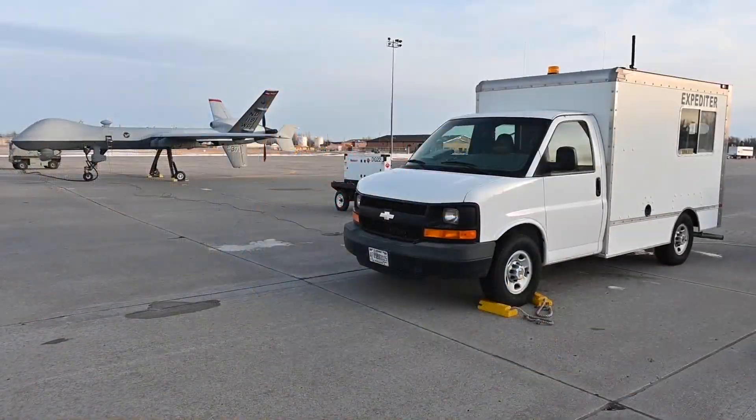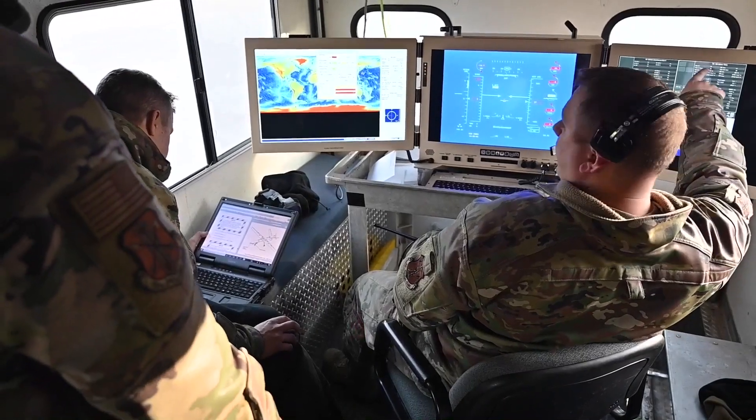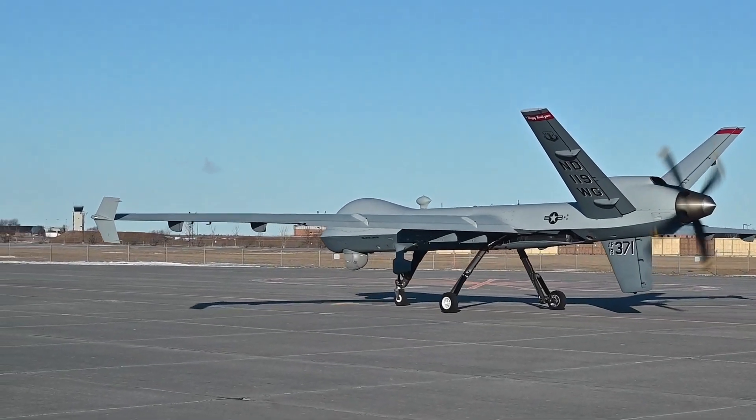We just got a 2410 software upgrade which enables us to do SLR, or SATCOM Launch and Recovery, coupled with ATLC, or Auto Takeoff and Land Control. This is going to enable MQ-9s to take off and land pretty much anywhere in the world as long as we fall under the satellite footprint.